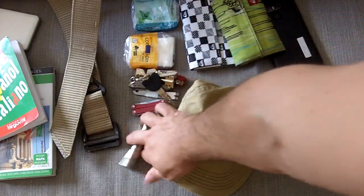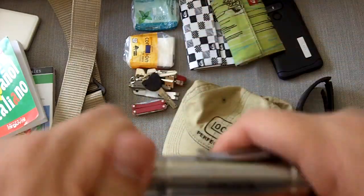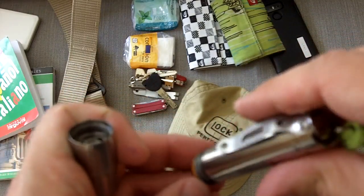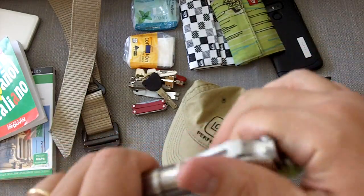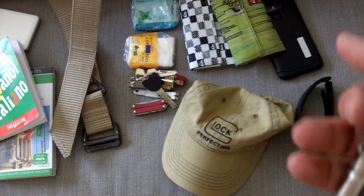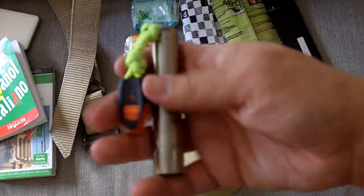A Kleenex, a couple there. I also took a flashlight — the Thrunite T10T with a whistle. This has the 14500 lithium rechargeable battery, which was more than enough for the trip. I ended up using it two or three times. Rome is a fantastic city, beautiful especially at night, and sometimes walking back to the hotel it gets a little darker in some corners — just have your flashlight, illuminate and see. It comes in very handy.